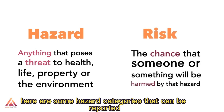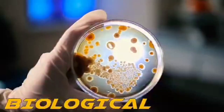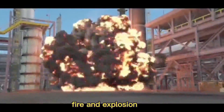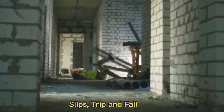Here are some hazard categories that can be reported through the S4S feature of the Ejata One app: Biological hazard, Chemical hazard, Fire and explosion, Hot work, Mobile equipment, and Slips, trips, and falls.